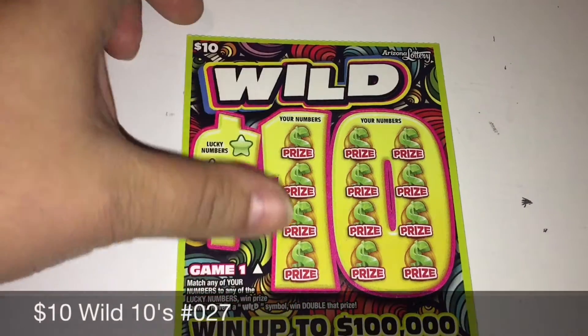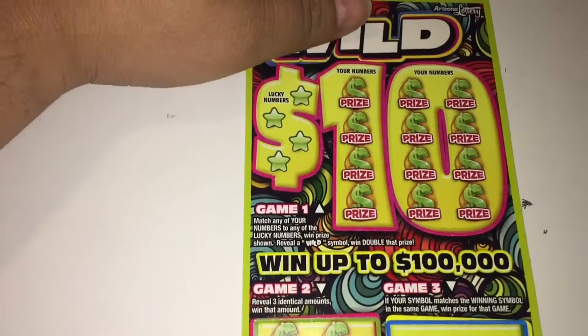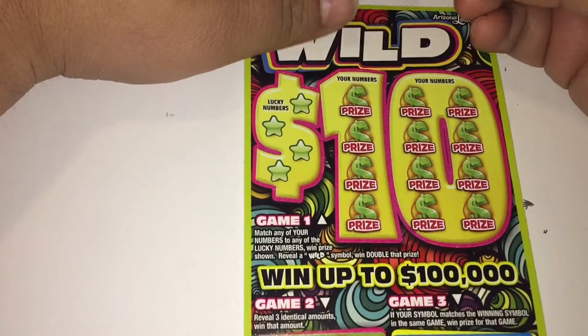Hey guys, what's happening? We're back with another wild 10s — a $10 scratcher, ticket 27. Let's start off with game number one, it's match and win.